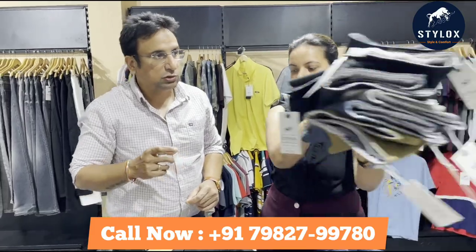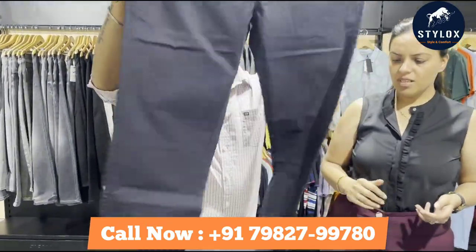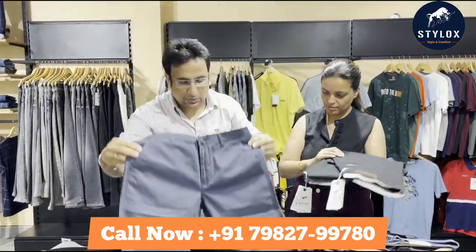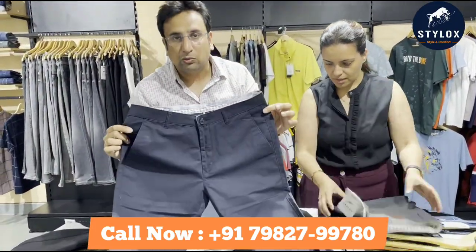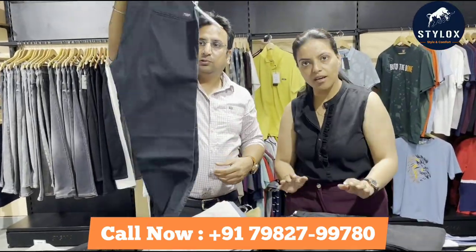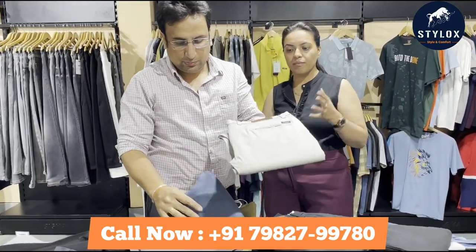Let me now show you some trousers, because they are available in different colors. There are all shades here. You can also see that you have two different fabrics in black. The color shades are very beautiful — it is a mixed variety.